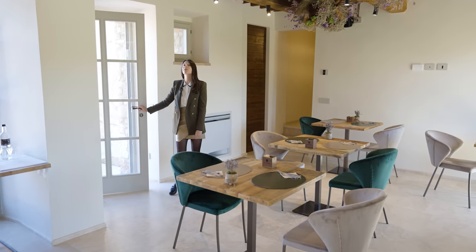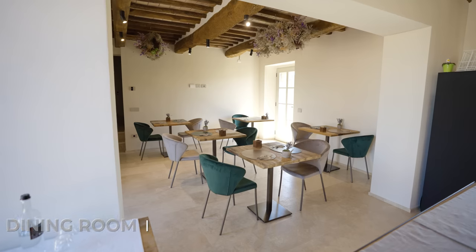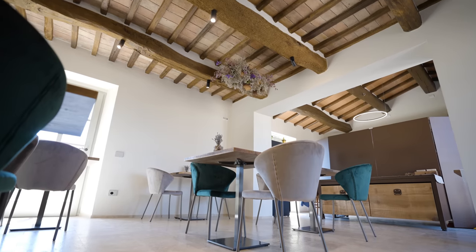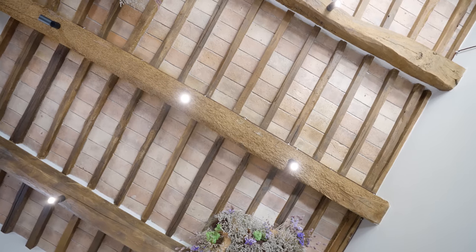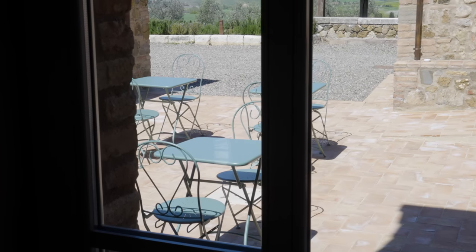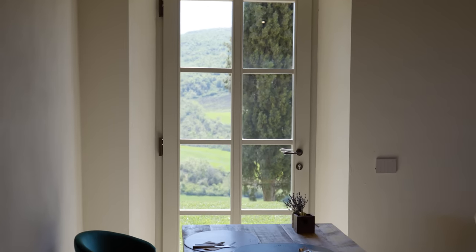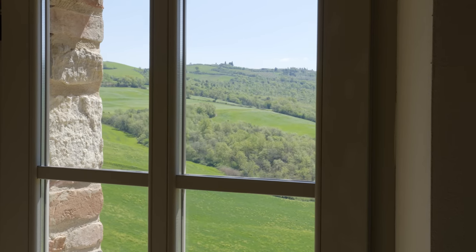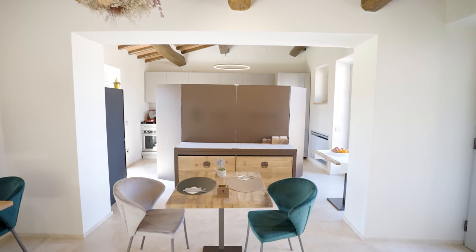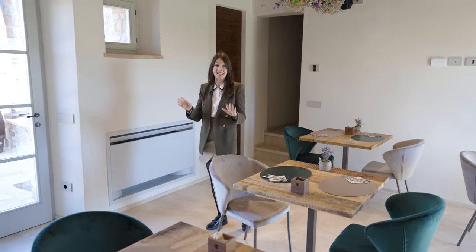We are accessing the property through the dining room which has beautiful travertino floors and exposed wooden beam ceilings. The first thing we notice is that the property has a more contemporary style inside, however maintaining those original details that give it true character. From here we can access both the internal court as well as the back of the property where we can enjoy the breathtaking view over the rolling hills. The dining room is perfectly connected to the kitchen area where we have a professional stainless steel kitchen that can be used for any need.